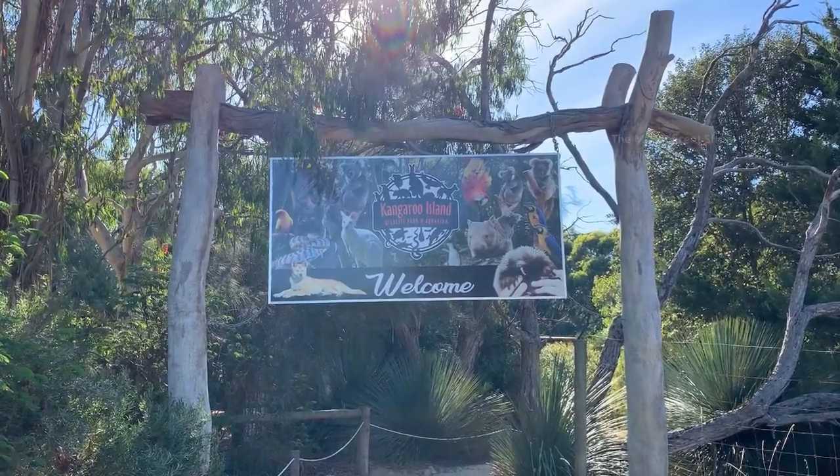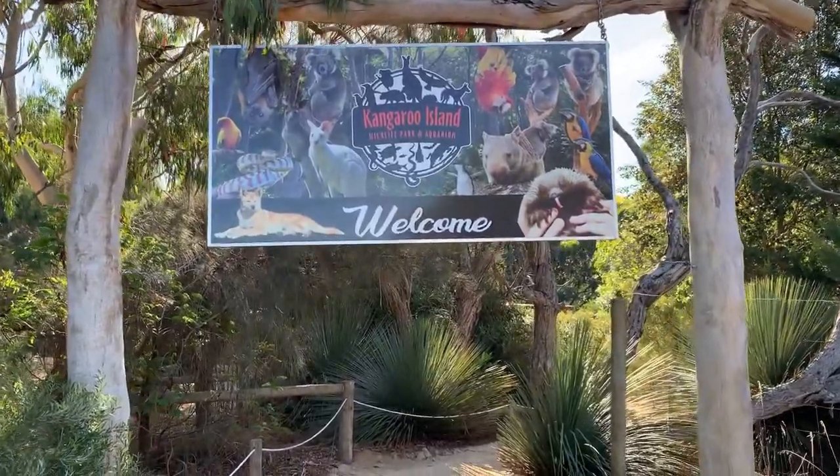Good day guys, my name is Mahilan and welcome back to my channel. In today's video I am in Kangaroo Island and we are going to visit the wildlife park here. There are a lot of animals in this Kangaroo Island Wildlife Park, most of them are rescued from the bushfires that occurred here and they are living in a new environment happily. If you guys are new to this channel, please consider subscribing and hit the bell icon for future updates. Without further delay, let's go inside — this is the entrance of the Kangaroo Island Wildlife Park and Aquarium.